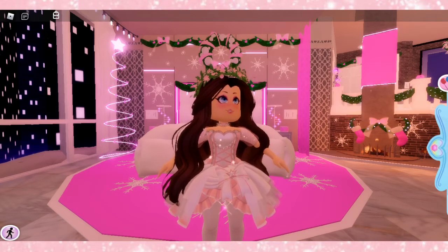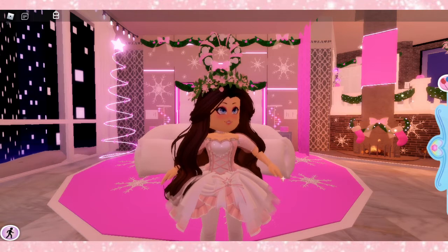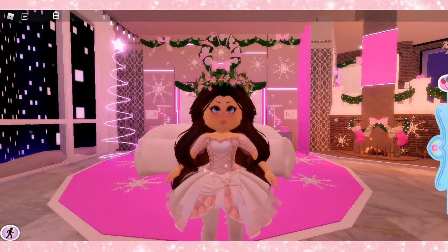Hello and welcome back to my channel. In today's video, I'm going to be showing you guys how to get a free corset. I'm super excited for the video, so ready to hit the like button and subscribe to the channel, and let's get started.